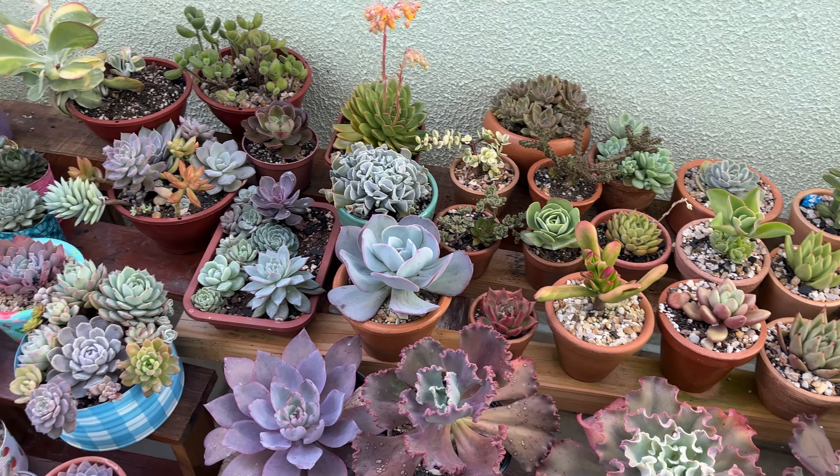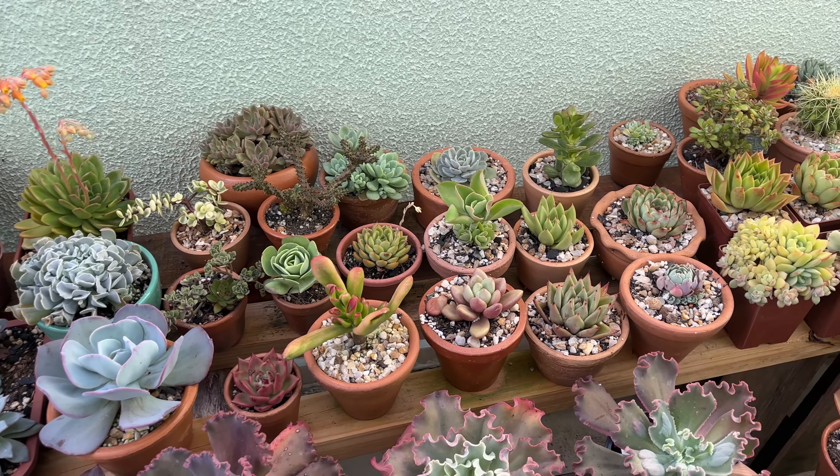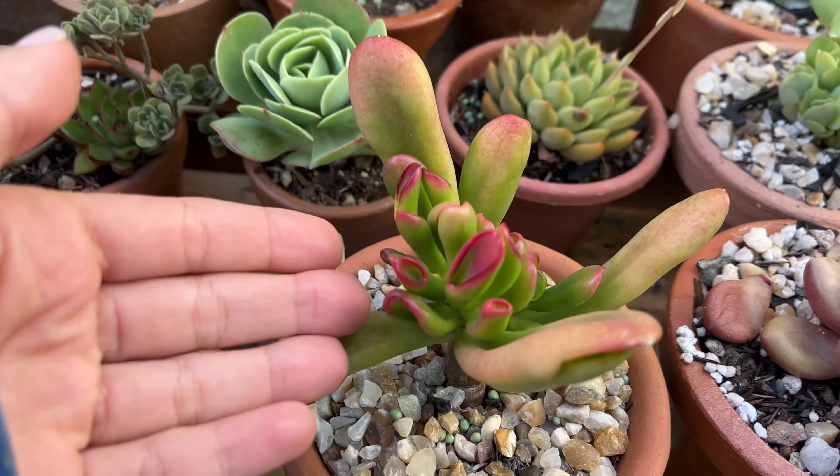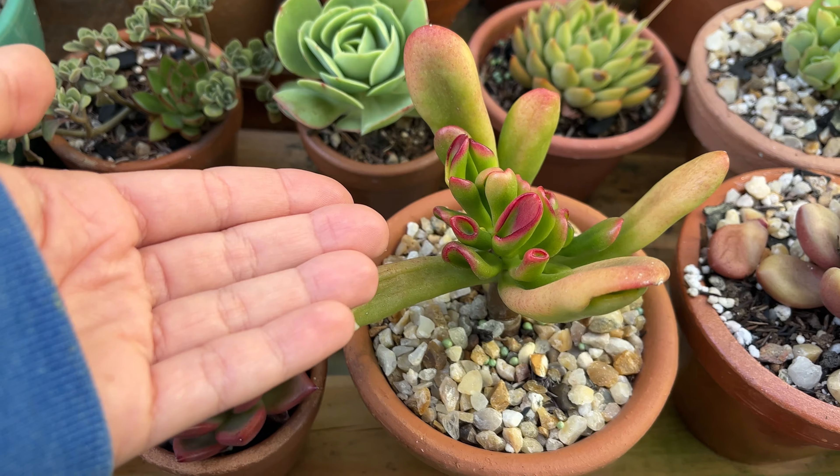Eu tô gravando agora à tarde. Esperei parar de bater um pouco mais de sol aqui. Inclusive acabou de parar de bater sol aqui, ó. Sol ali já na parede. Mas, gente, essa foi de fato a primeira semana que esfriou muito, muito mesmo por aqui. E aí acho que é nítido a diferença de coloração em algumas suculentas.